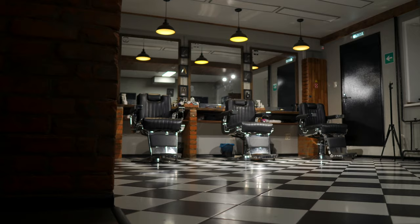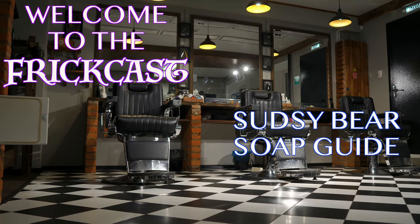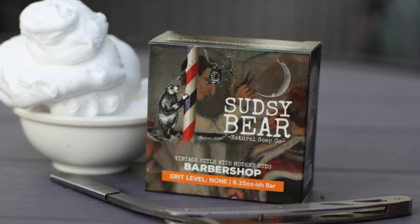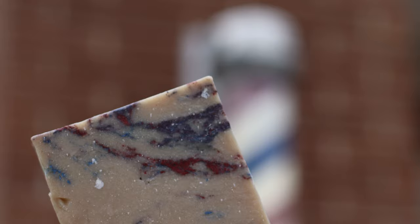Welcome to the Frick Cast and to the Sudsy Bear Soap Guides. Today we're getting dapper with the Barbershop — this is the latest bar from Sudsy Bear, their take on the classic barbershop flavor. It's a brick that promises to leave you feeling clean like an old-fashioned barbershop, so let's sit back, listen to the barber's life story, and get into this hot new brick.